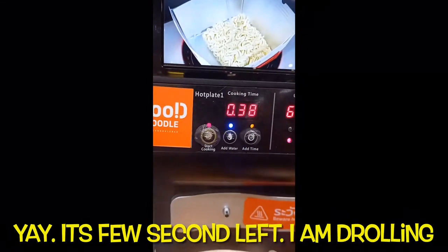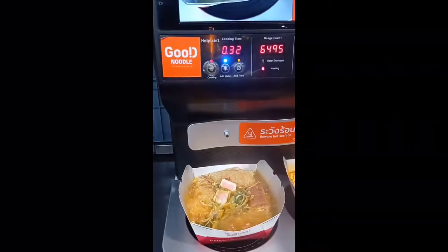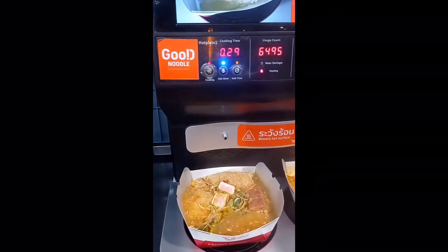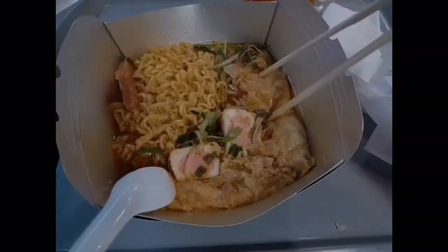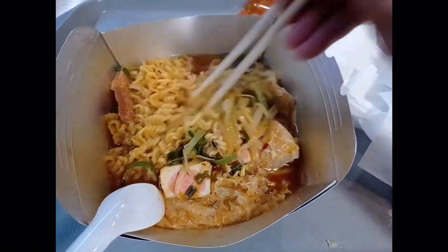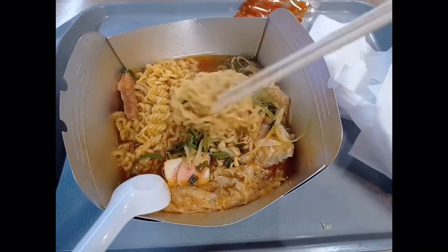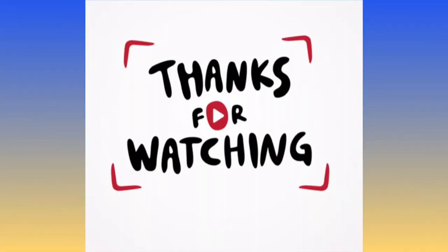After about 30 seconds, my noodle is ready to eat. I really recommend you to come and try this if you want to experience noodles that look just like the picture on the noodle pack. Thank you for watching — stay tuned for more interesting videos coming soon. See you soon!